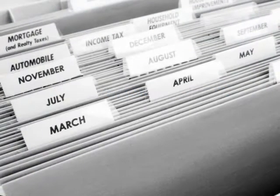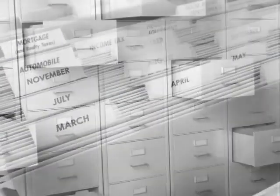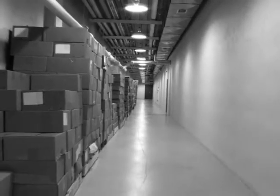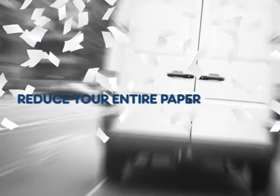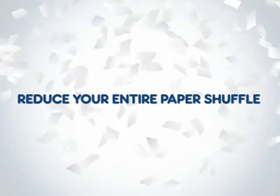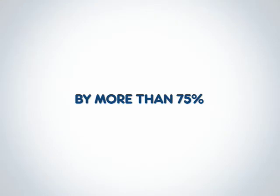We begin by reducing filing costs like folders, filing cabinets, wasted office space, off-site storage fees, and courier services. In fact, in most cases, we can show you how to reduce your entire paper shuffle by more than 75%.